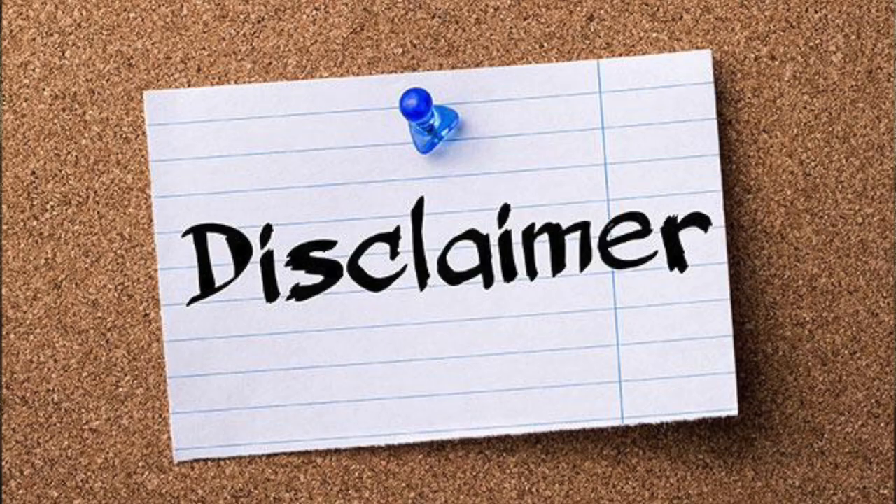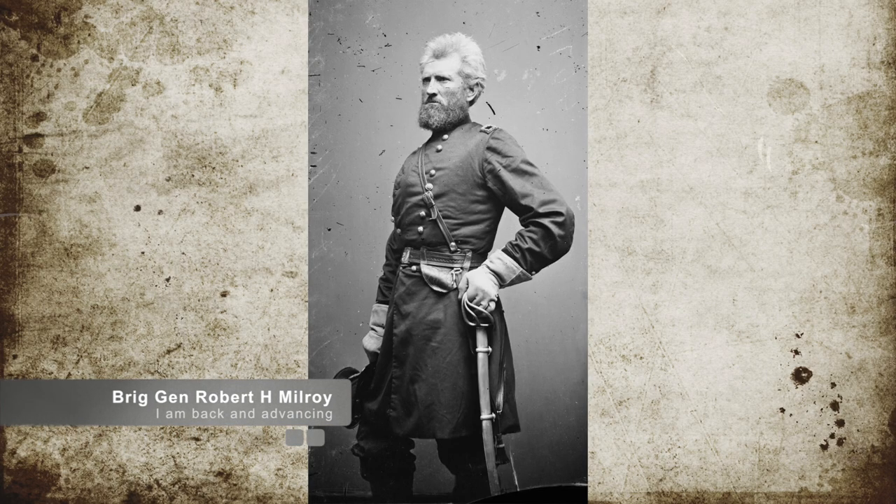As a disclaimer, this battle was the least written about so far in my research. However, what is known is that Brigadier General Robert H. Milroy had advanced from McDowell towards the retreating Confederate Army.